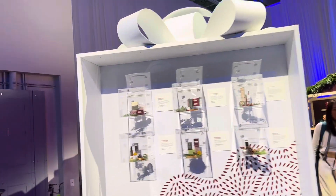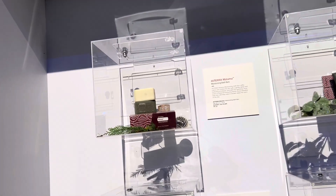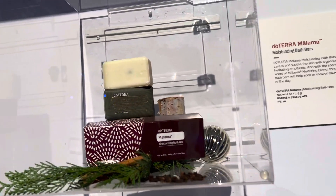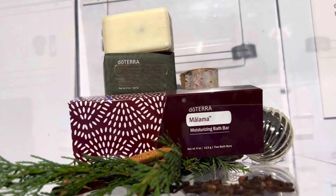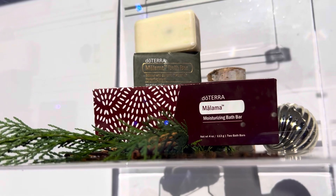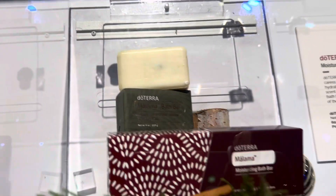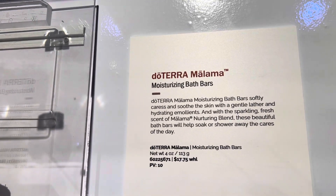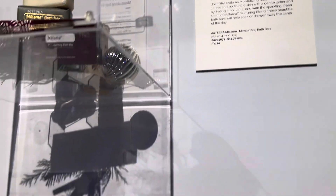There's our giant present. Let's see what we have today. We have doTERRA Malama Moisturizing Bath Bars. That's the external box — the packaging — and then over here is the cute box that comes in for Christmas. I love the bath bars, and I'm really excited for the Malama one. It's one of my favorite scents ever.